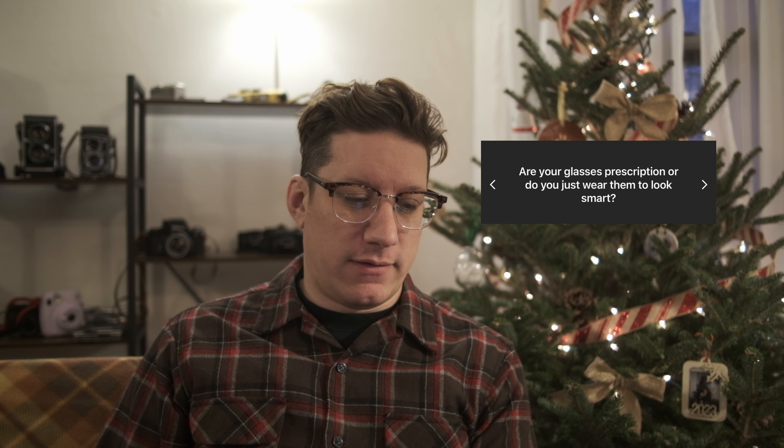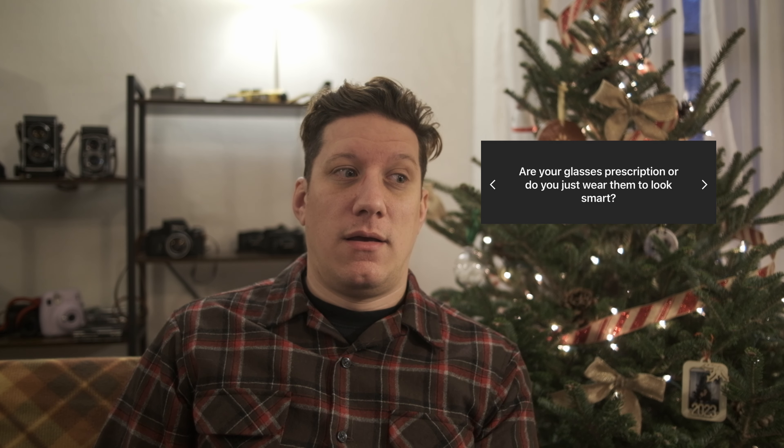Are your glasses prescription or do you just wear them to look smart? Unfortunately they are prescription glasses. I don't think they make me look smart. Sometimes I think I look better without glasses, but they're kind of a part of my face now — I always have to be wearing glasses, otherwise I feel like I look weird. Who does your hair? My girlfriend is the only person allowed to do my hair.